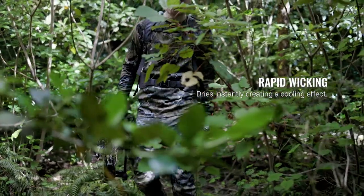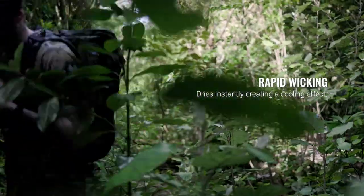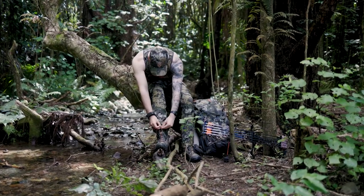Wicking sweat away from the body as quickly as possible is the key to comfort on the hill. The Eclipse range is unrivalled in this area.